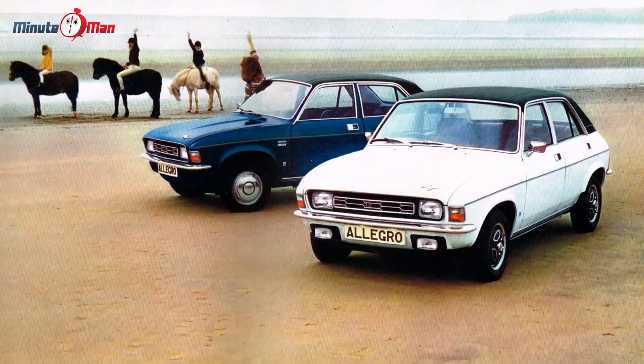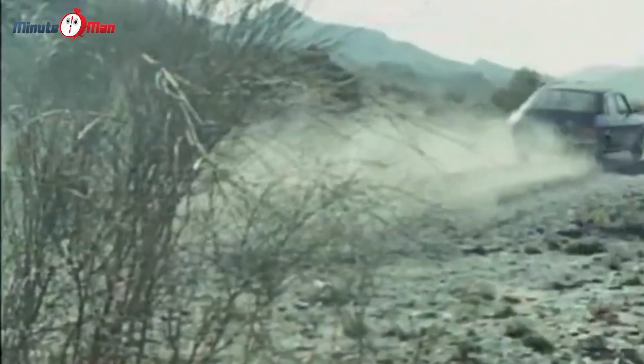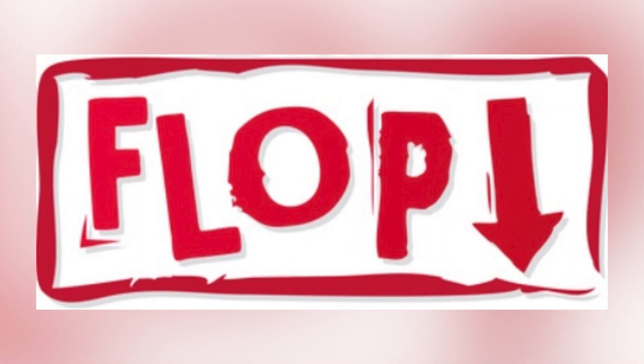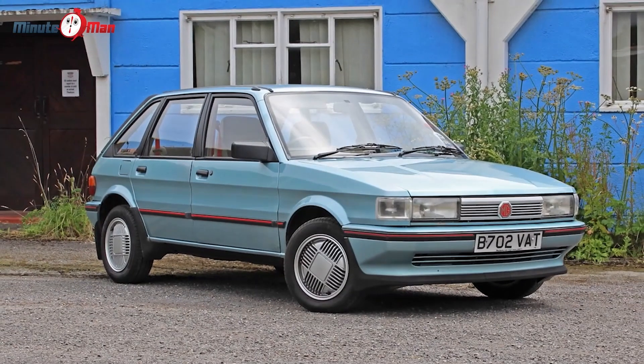This earned it the nickname 'All-Agro.' With only 650,000 cars sold over nine years, it's no surprise that the Allegro was an absolute flop. Its replacement, the Austin Maestro, was welcomed with open arms — and with good reason. Good riddance.